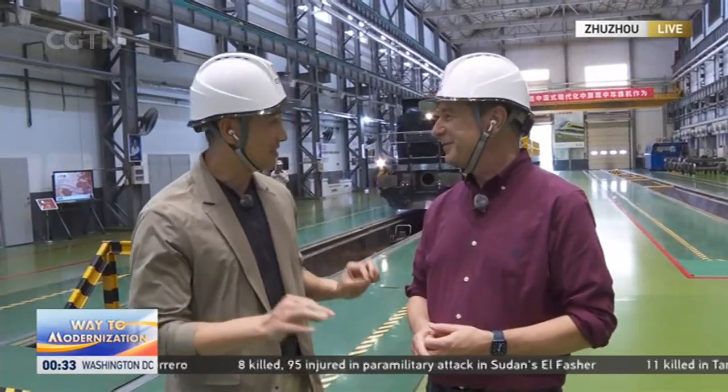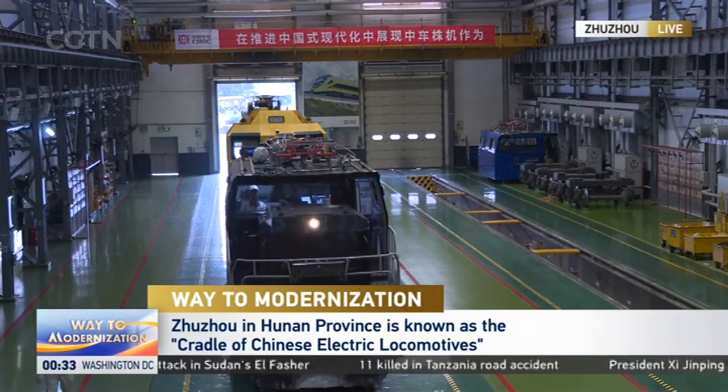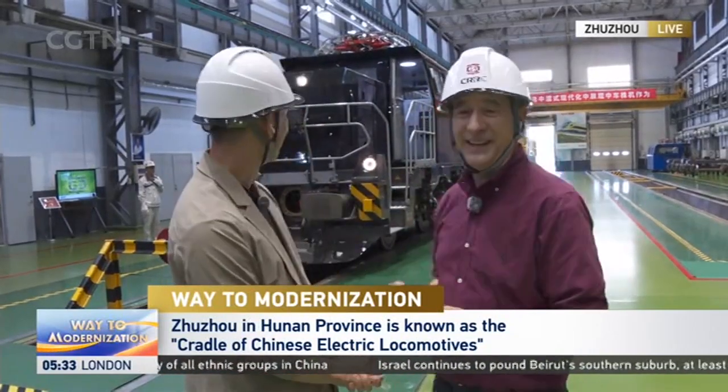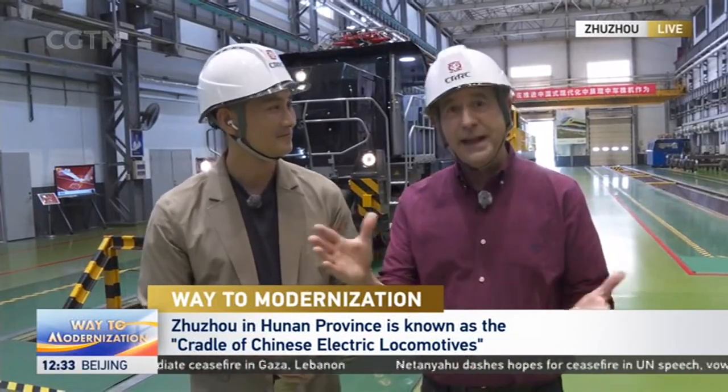Hello and welcome to CGTN's special series 'Road to Modernization.' I'm Tom and I'm Mike Walter. This place is bringing back so many memories — when I was a kid my room was fully occupied with toy trains and one of my biggest dreams was to become a train driver. I'm hoping we can make that dream a reality today — going from a huge building to a huge train to a huge dream.